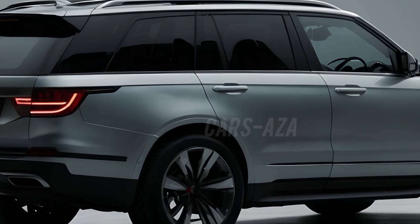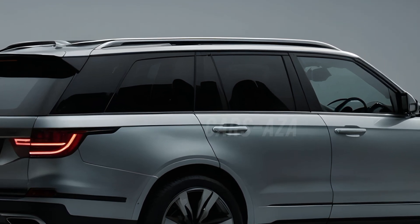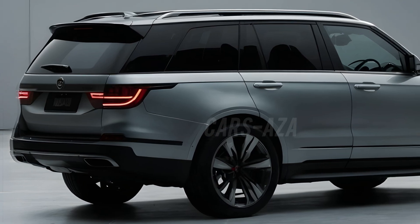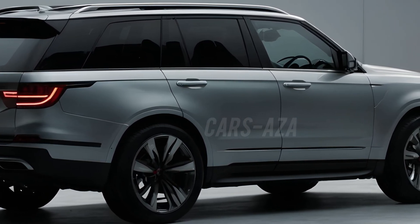Moving to the sides, the Land Cruiser 2025 concept showcases a strong and sleek profile. The body lines are smooth and aerodynamic, giving the car a sense of motion even when it's standing still.